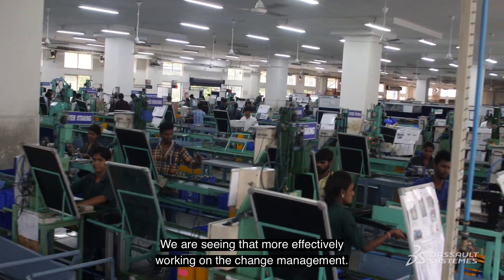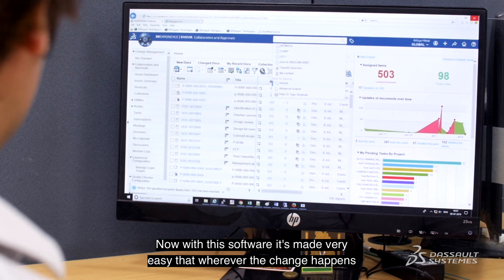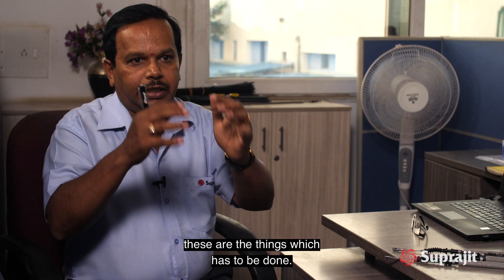We are seeing that change management is working more effectively. With this software, it's made very easy — wherever a change happens, the particular change leader ensures that it is brought into the system, and it is very clear what things need to be done.